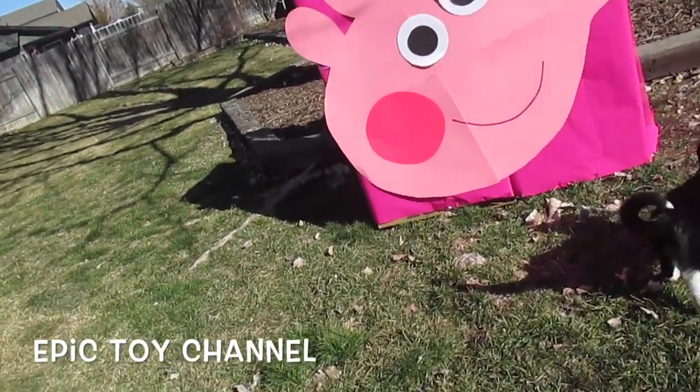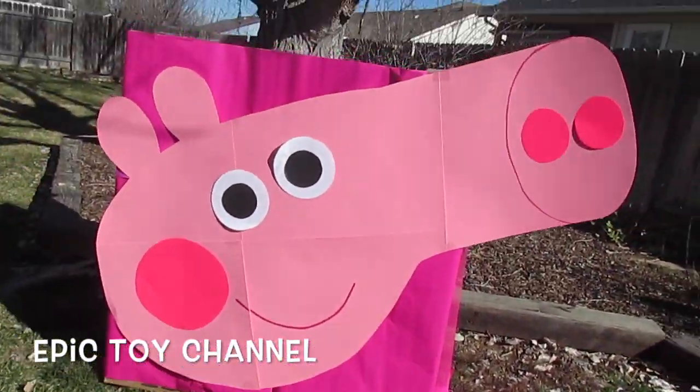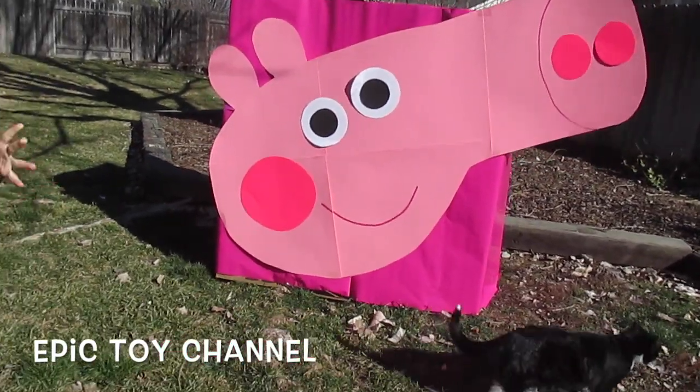Hey kids, thanks for watching Epic Toy Channel. Today we have a giant Peppa Pig surprise box.